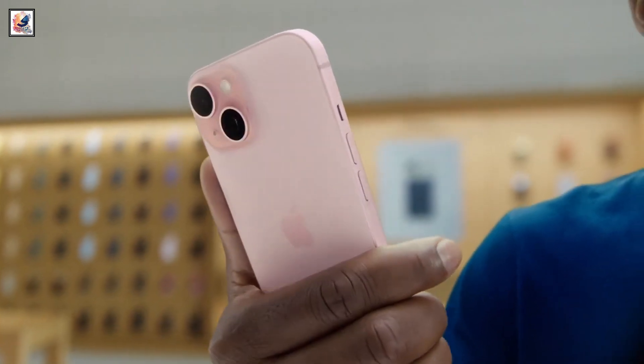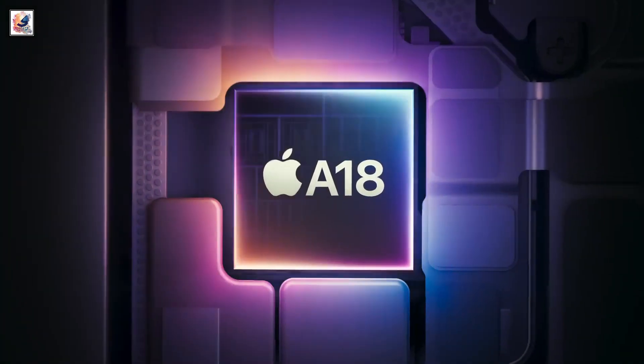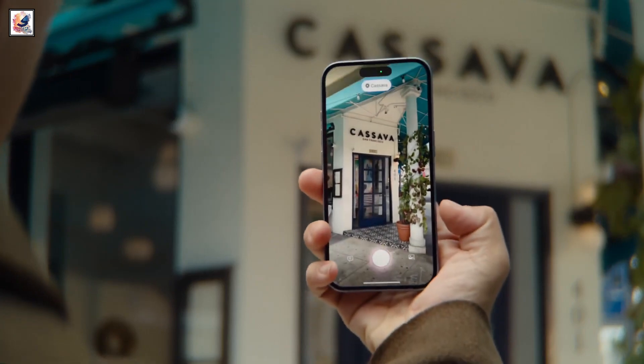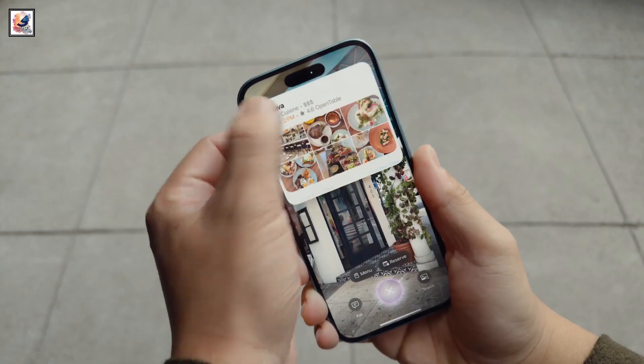The iPhone 15 has the A16 Bionic chip with 6GB RAM, while the iPhone 16 sports the new A18 chip with 8GB RAM. This new chipset is also the first built from the ground up with AI optimizations. Apple missed the AI hype train last year, but it's fully invested in this year.